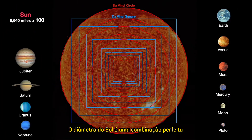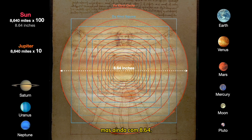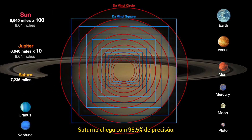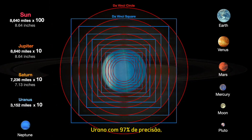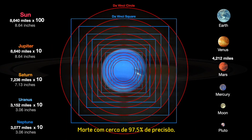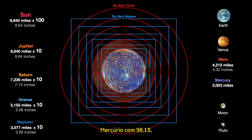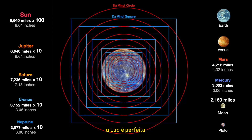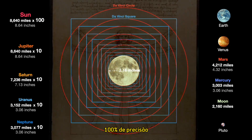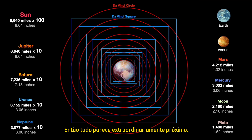The Sun's diameter is a perfect match at 8.64 inches. Jupiter is at a different octave but still at 8.64. Saturn comes in at 98.5% accurate. Uranus is 97% accuracy. Neptune is coming in at 99.4%, almost perfect. Mars is about 97.5% accurate. Mercury 98.1. The Moon is a perfect 100% accuracy, and Pluto comes in at 97.4. So everything is looking extraordinarily close.